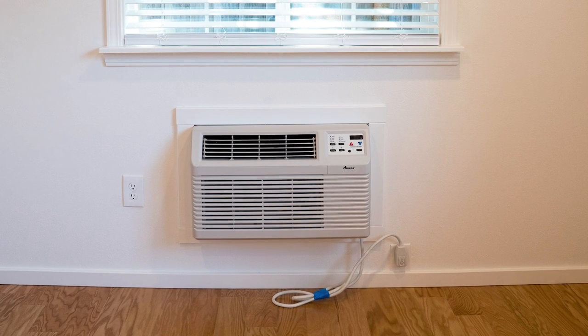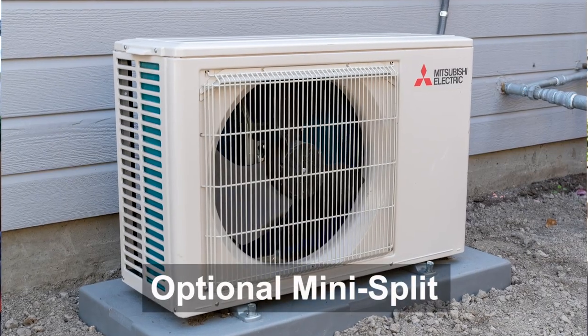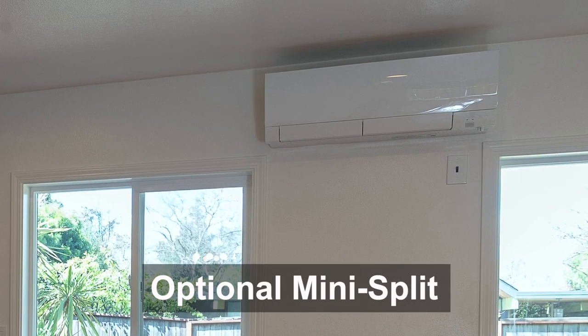The standard package includes a single through-the-wall HVAC. The mini split costs a little more, but it's quieter and more energy efficient.